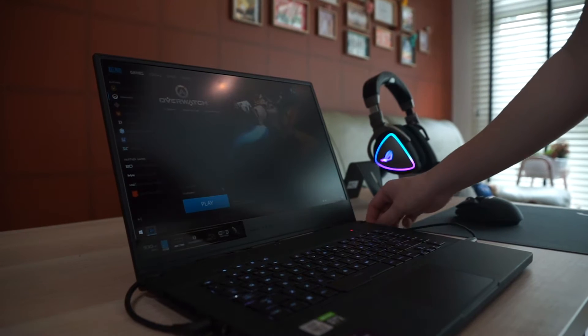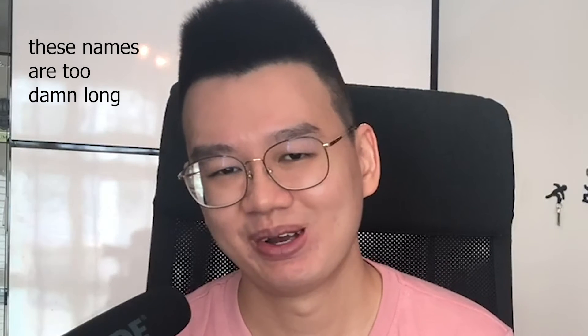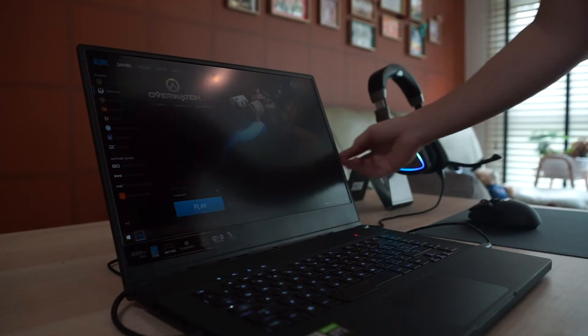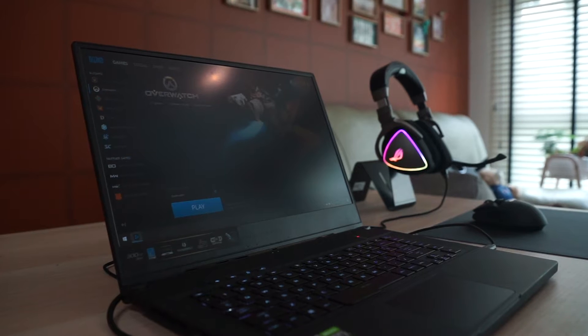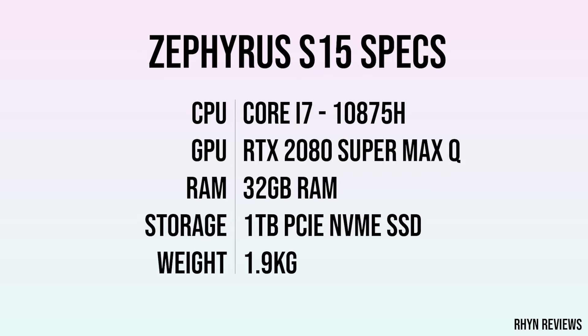The model I have here is the GX502LXS, which houses an RTX 2080 Max-Q graphics card — one of the highest-end mobile graphics cards available — cooled within this laptop that I would consider lightweight at 1.9 kg. The specs are so extreme that my own desktop is actually outperformed by this monster.